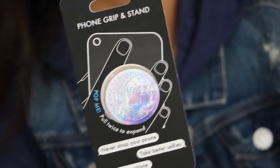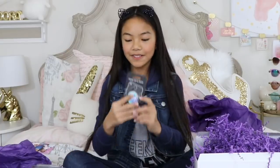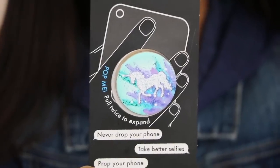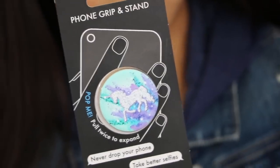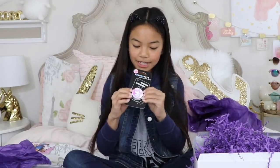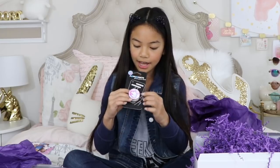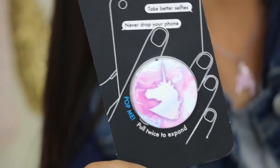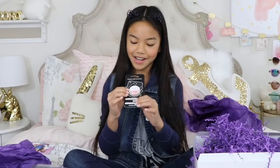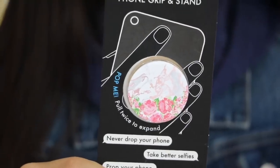Then we have this unicorn pop grip — it's super cute and I love unicorns. Then we have another unicorn pop grip, but this one is pink and blue with a silhouette of a unicorn. Then we have this pink marble and rose pop grip — this is really pretty, and I can't wait to find a case that coordinates with it.